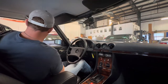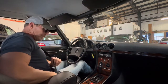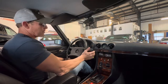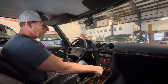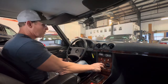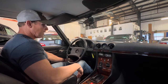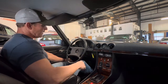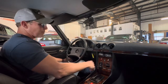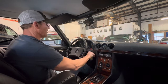Happy New Year everyone, it's January 1st 2023. I'm going to be taking out this 1984 Mercedes-Benz 280 SL. It's a European spec car finished in Astral Silver Metallic over black leather — a very clean, very nice example. The car has 75,724 kilometers, which comes out to about 47,000 miles. It's a one-family-owned vehicle.